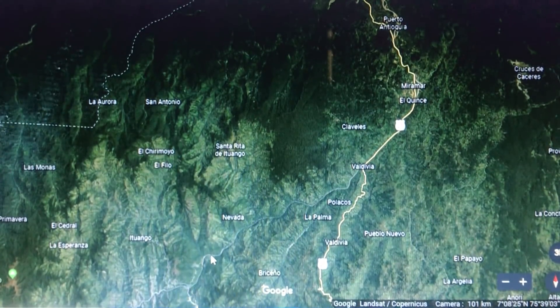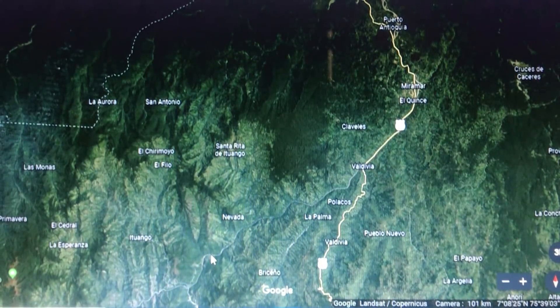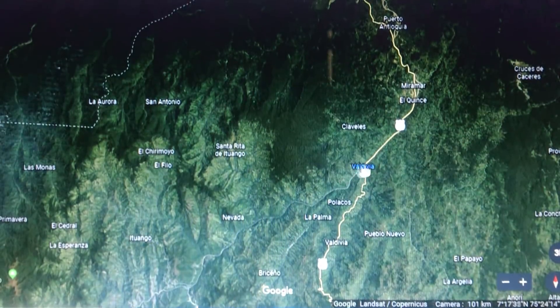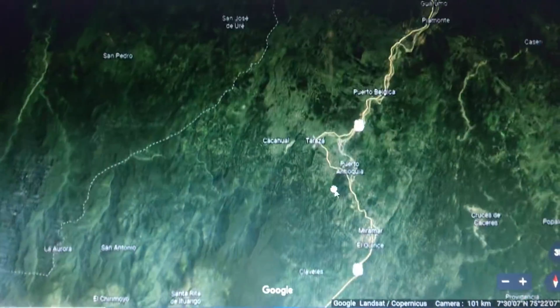And this is many, many miles away as this comes through here. It'll destroy Valdivia. Highway 25 — you can kiss it goodbye. It's one of the major highways that goes north-south through Colombia. It'll destroy this entire region.